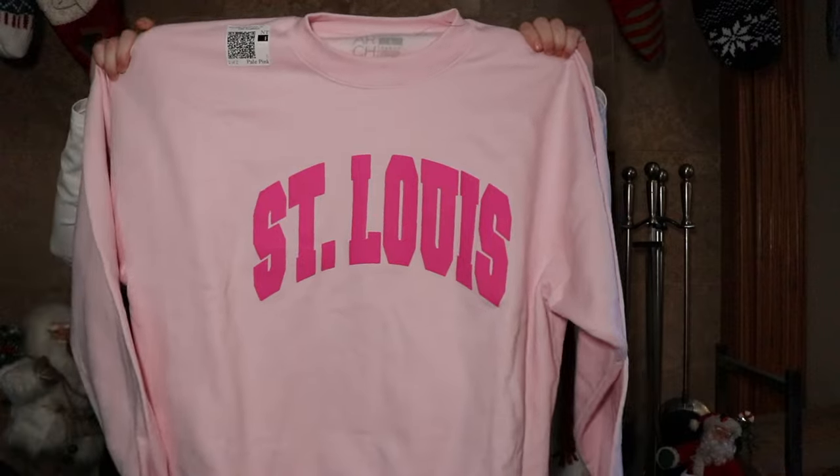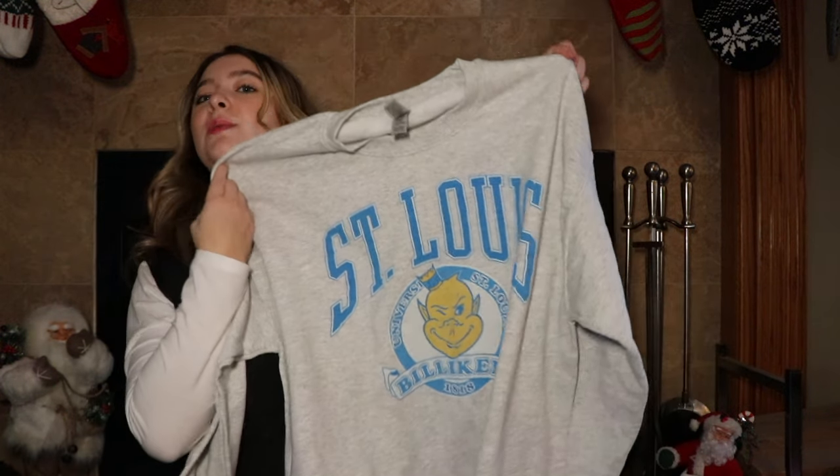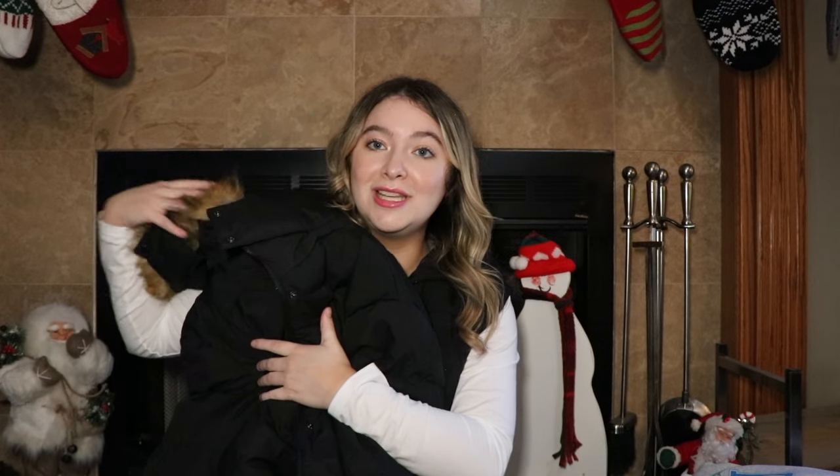I got two new sweatshirts that are St. Louis and St. Louis University related. I've been loving living in St. Louis so I wanted to rep what I love. I got this adorable pink St. Louis sweatshirt — it's so comfortable and I love how simple yet adorable the design is. I also got a St. Louis University sweatshirt — I've been trying to get more SLU merch, and I absolutely love the vintage look. I also got a new winter jacket. I parted with my old one because it was very worn down. It's huge, comfortable, super long which is what I love — hopefully Missouri stays a little bit cold so I can use it.